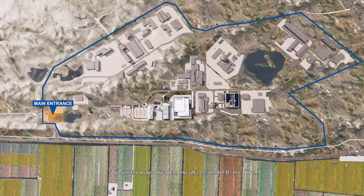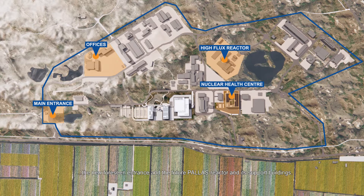We see the main entrance, the offices, the HFR, the NHC, the new foreseen entrance, and the future Palace Reactor and its support buildings.